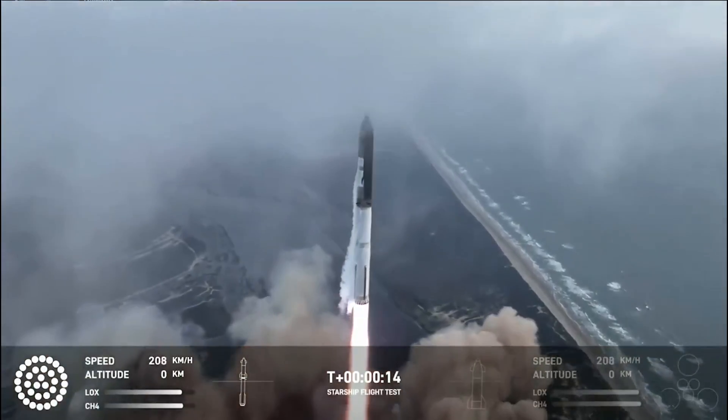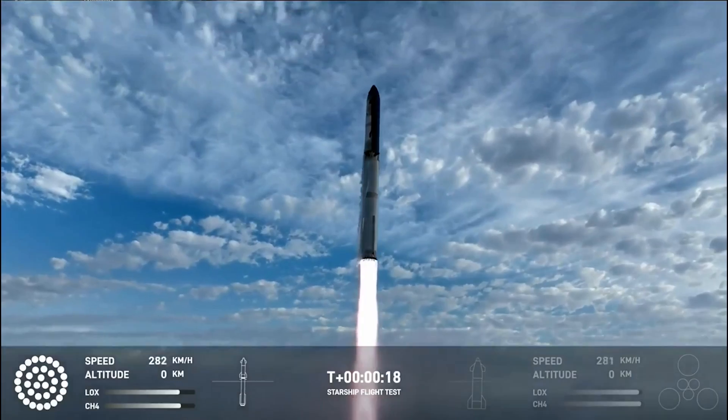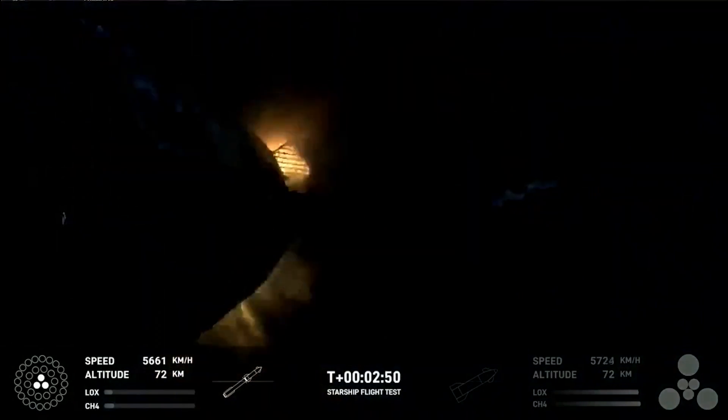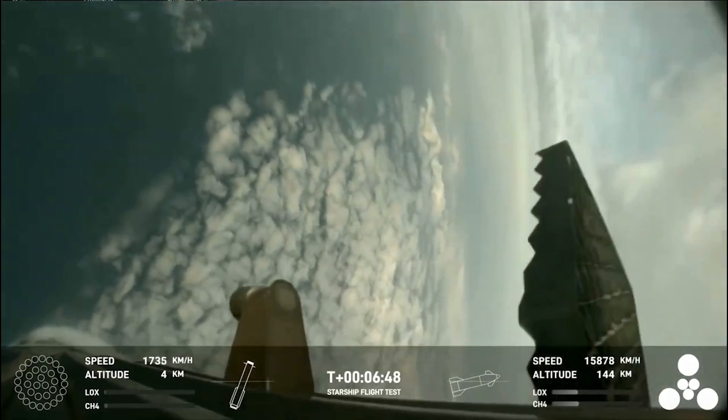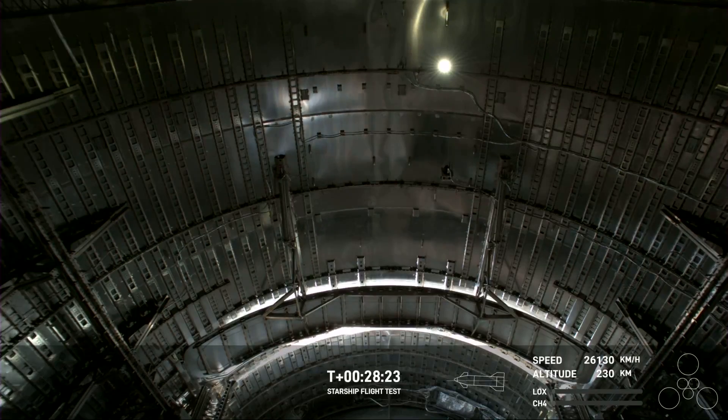After only 117 days since the last full Starship flight, the third attempt just took place and was by far the most impressive. Here we saw significant improvements from the past flight, with a successful hot stage separation, booster reentry, an upper stage coast phase, and even a partial upper stage reentry. They even managed to complete a host of other tests related to future Starship operations.